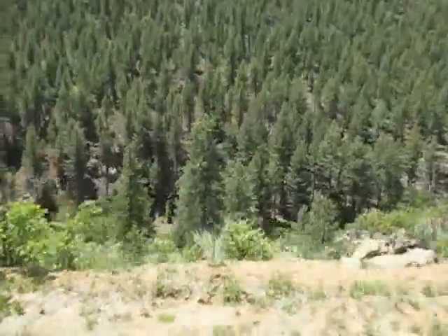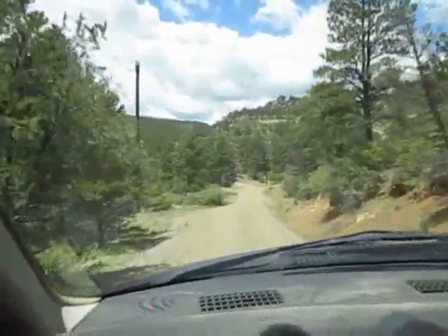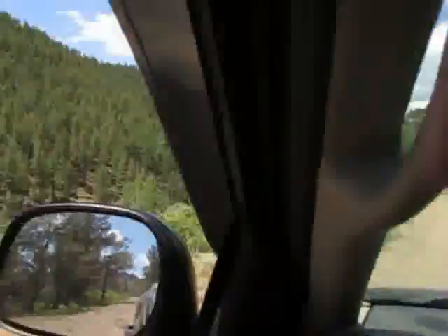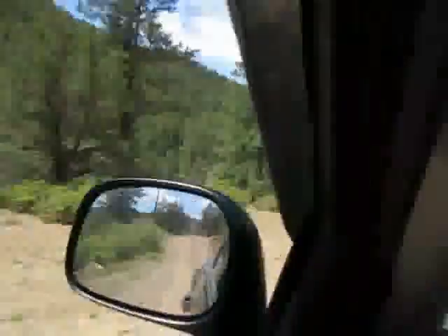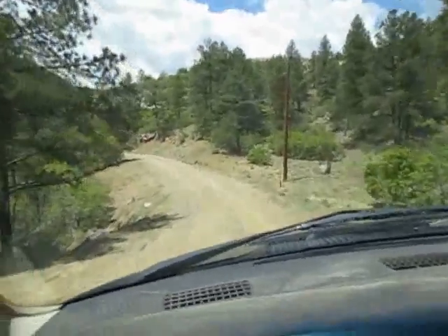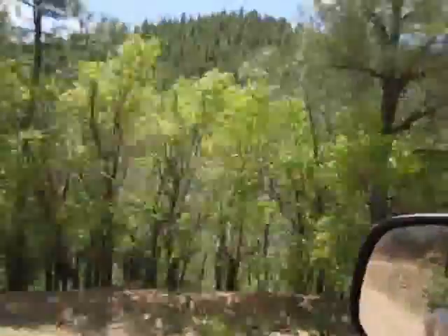Continuing to drive - everything here on the left is part of the property. It comes down to a little drive where you can cross the culvert to where the RV is sitting. The RV goes with the property. It's older, but the owner says it worked when they drove it in here. You can see the RV over there.